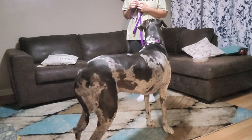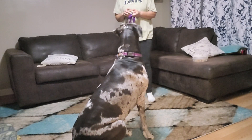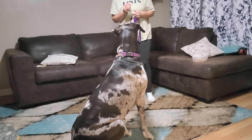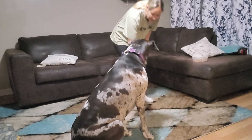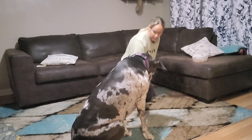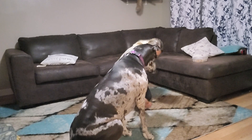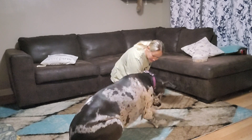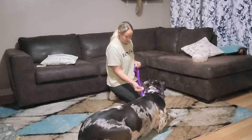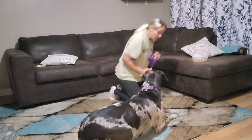Hadley, sit. That time I did need to use a hand signal, so she's not going to get fed for that one. Hadley, down. This time I'm going to lure but I'm not going to have food in my hand to see if she can go down. Yes — and she did it! That's very good. Okay.